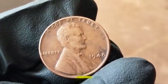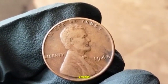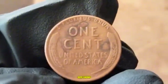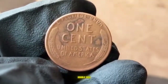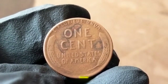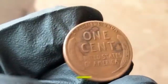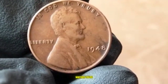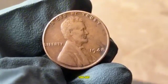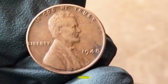Even among S mint mark coins, condition is key — a coin with sharp details, minimal wear, and strong luster will always command a premium. Keep an eye out for error coins, which can be quite valuable. Known errors for the 1948 penny include off-center strikes, double dies, and repunched mint marks, which can be worth hundreds of dollars depending on severity and rarity. Check the condition and mint mark to see if you're holding something special.